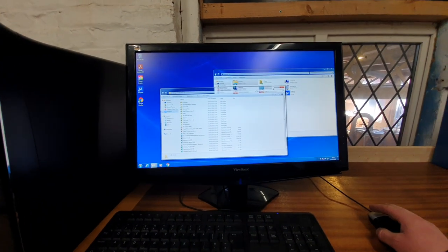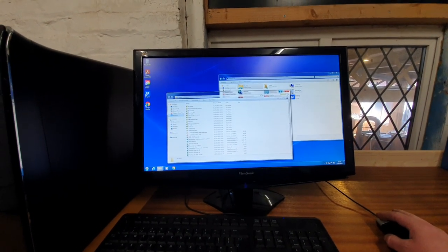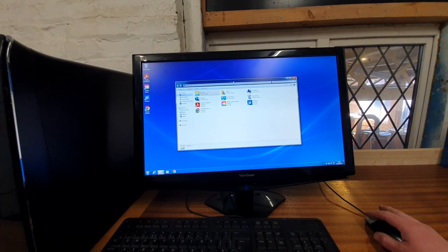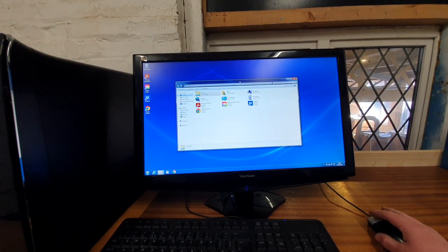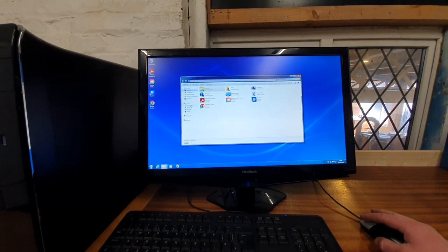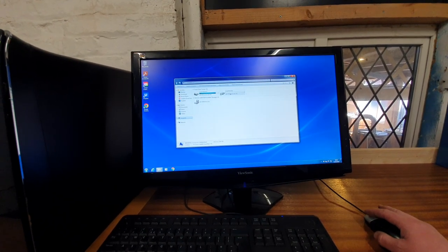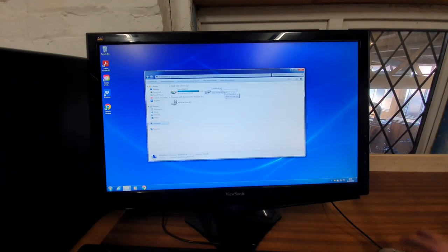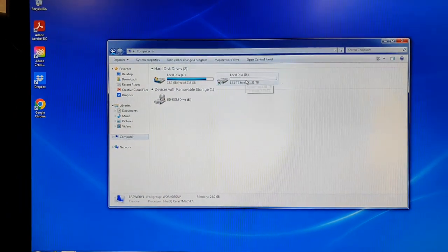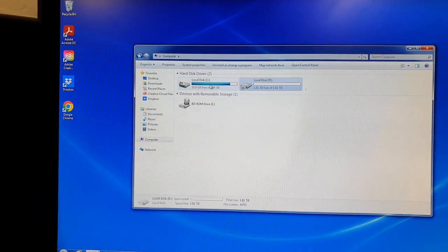There were a couple of concerns shared - GDPR of course. So I came into the machine and I did indeed completely format this hard drive, so that bad boy is empty.